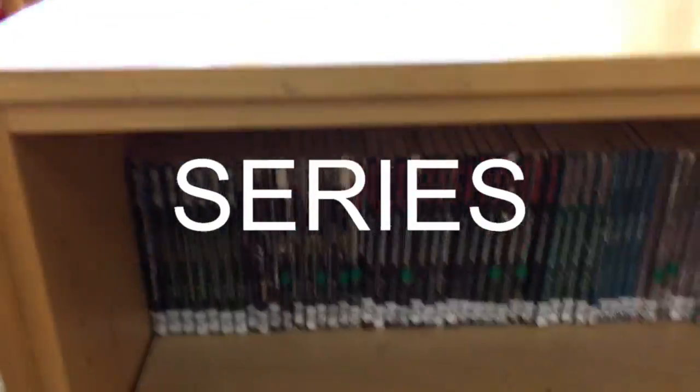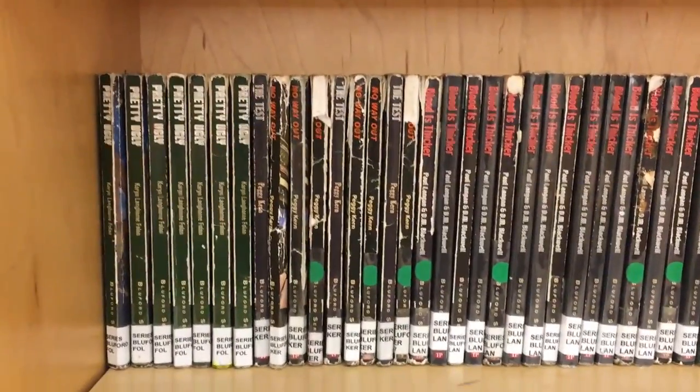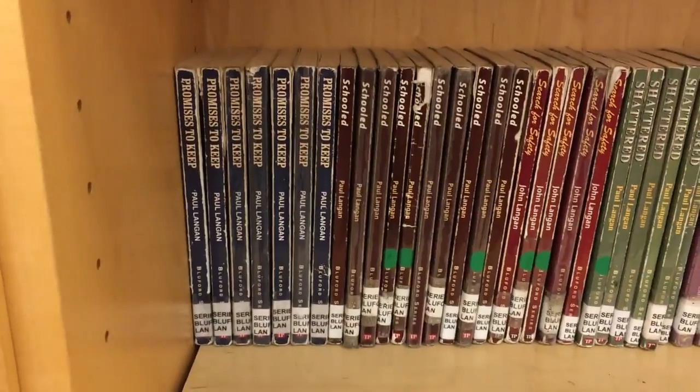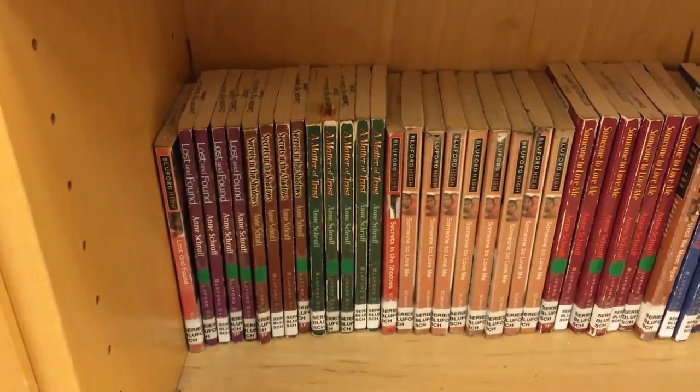This brings us to the series section, which is right next to graphic novels. You need to shelve these by the name of the series and then by the author. For example, it'll show on the spine label blue for Bluford, and then the author will be on the bottom.